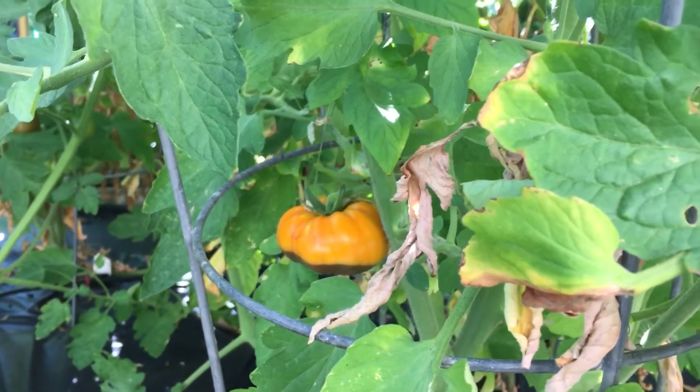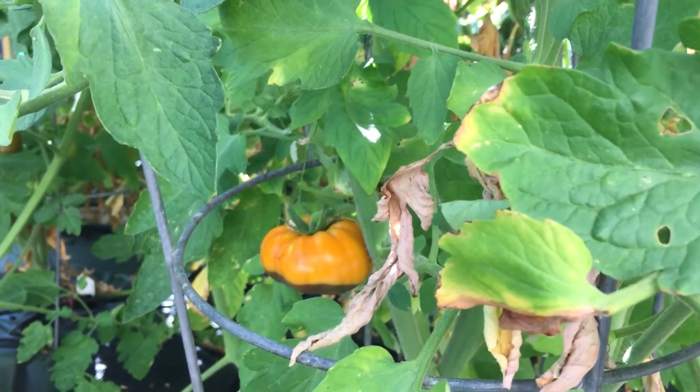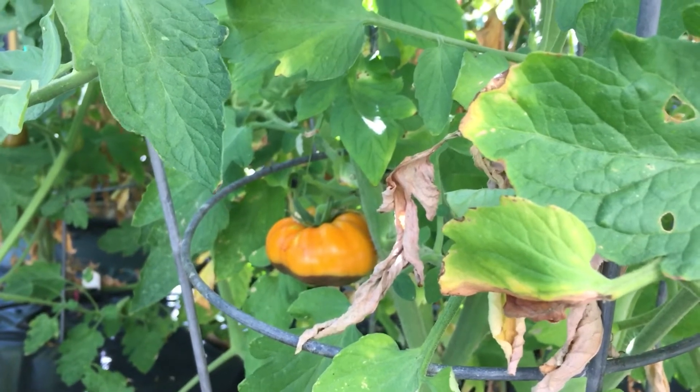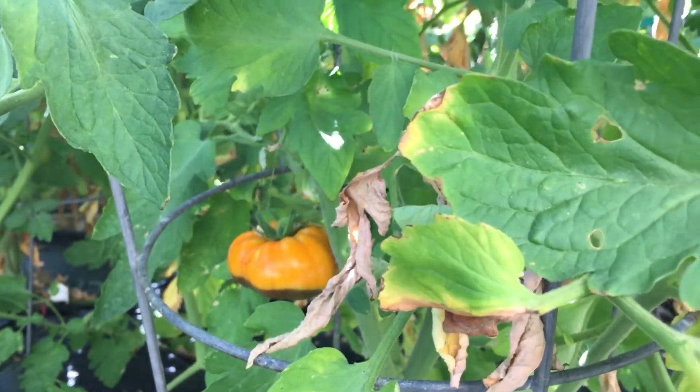Blossom end rot is an abiotic disease, meaning it's caused by how the plant grows and the nutrients it needs. Unfavorable soil properties can cause the problem. This could be overwatering such that the roots, which may extend up to two feet, are sitting in watery clay soil.